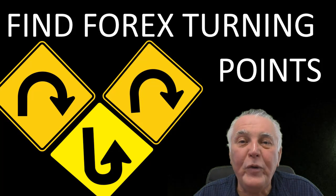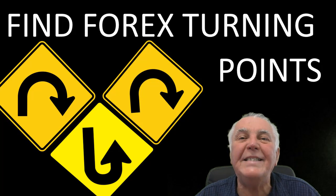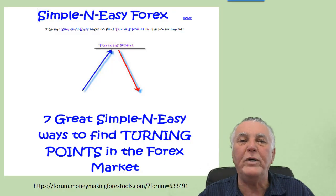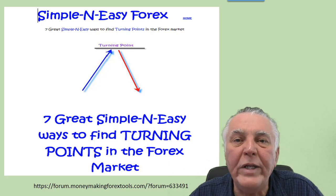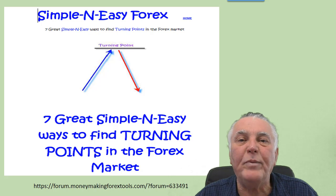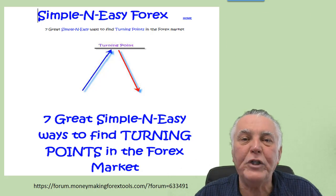In our forum we have a free turning point course called 'The Simple and Easy Seven Ways to Identify Turning Points in the Forex Market.' It's freely downloadable — the link is on the chart provided, but if you want a clickable link, use the one provided in the description of this video.